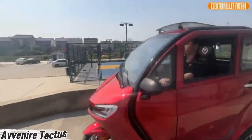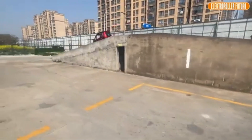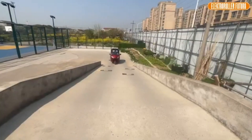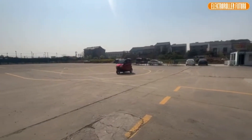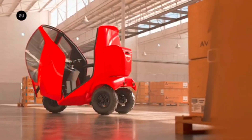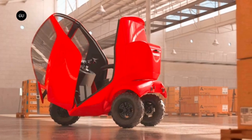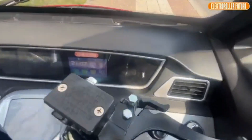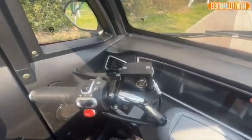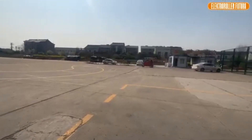Meet the Avenir Tectus — an electric ride that's part mini-car, part adventure pod. Its most striking feature is a fully enclosed cabin that keeps you dry, safe, and ready to roll no matter the weather. With a 2000W motor, it hits speeds up to 20 mph and cruises for nearly 99 miles on a single charge. The clever front-opening door makes getting in and out a breeze, and there's room to stash gear in the rear compartment.